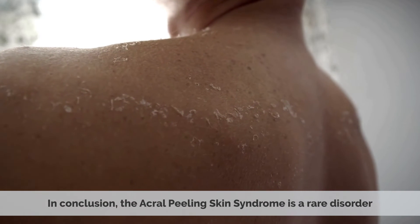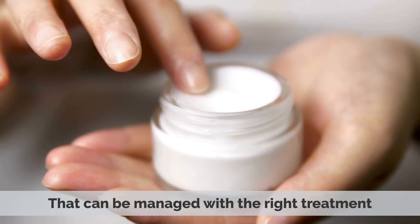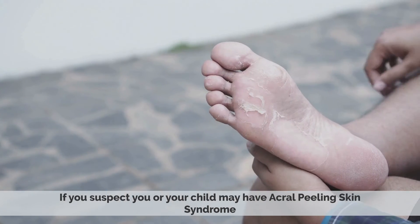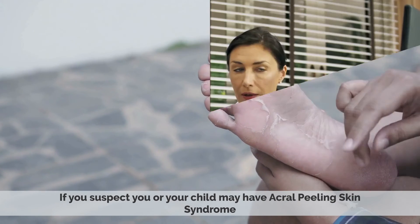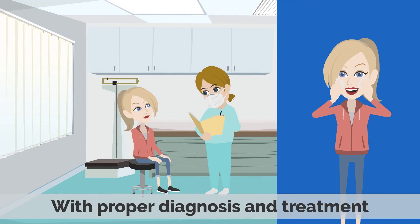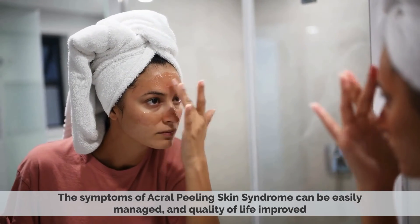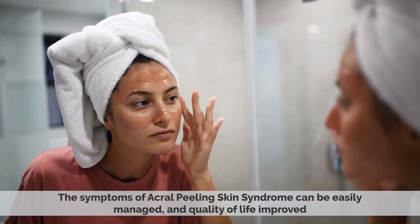In conclusion, Acryl Peeling Skin Syndrome is a rare disorder that can be managed with the right treatment. If you suspect you or your child may have Acryl Peeling Skin Syndrome, it is important to consult a qualified medical professional. With proper diagnosis and treatment, the symptoms can be easily managed and quality of life improved.